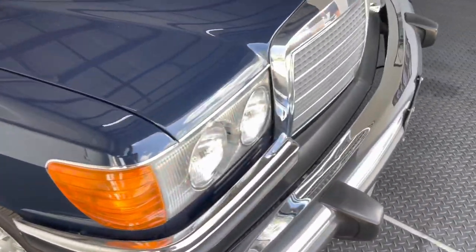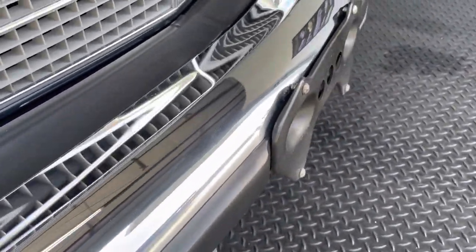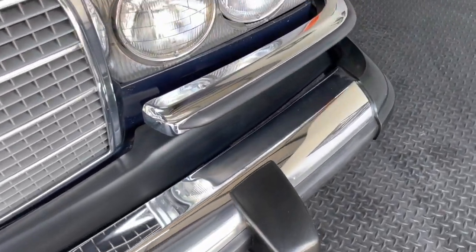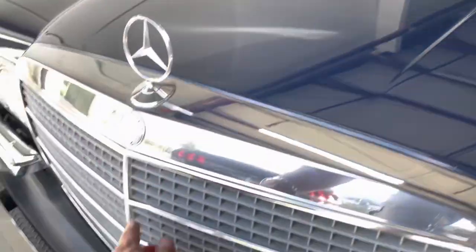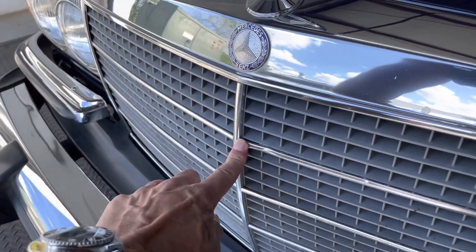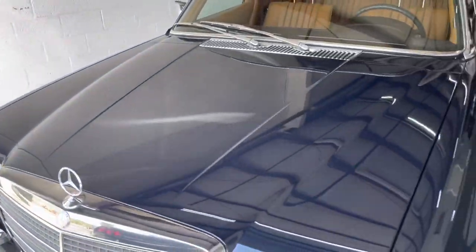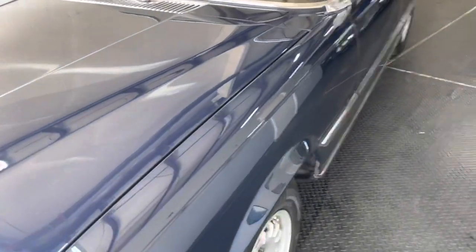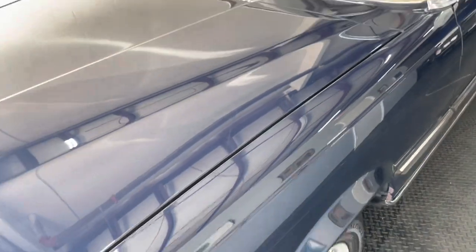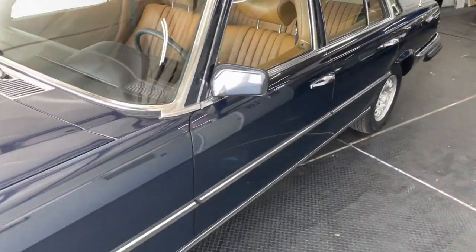There's really very little — there is a tiny, tiny imperfection right there. Right here, something has hit that, so there is an imperfection there. That could be bent back. We didn't do anything to the vehicle. There's a little bit of... it probably wouldn't hurt to have the car buffed, polished, ceramic coated.